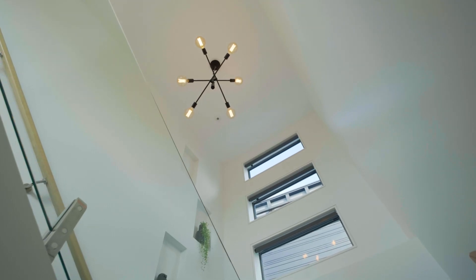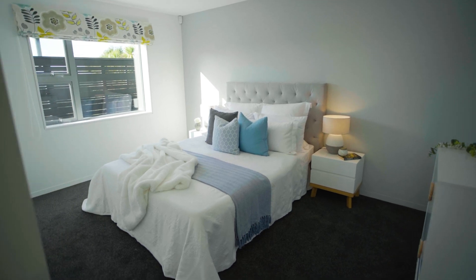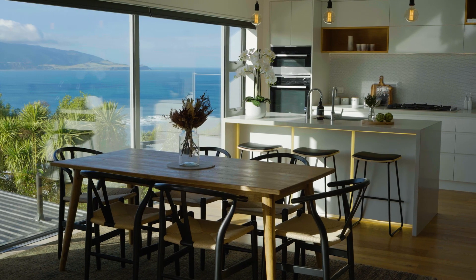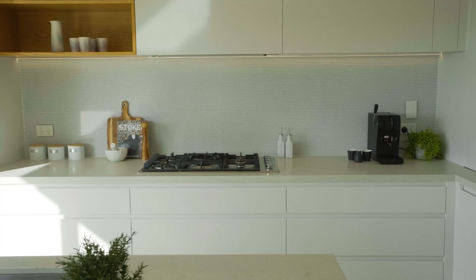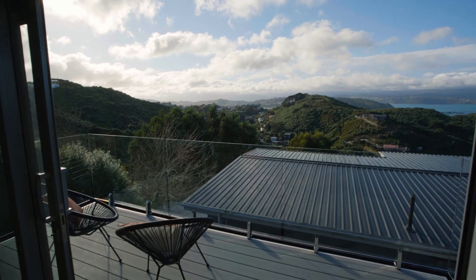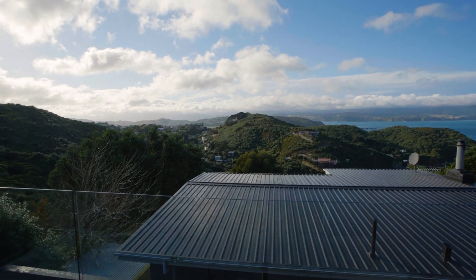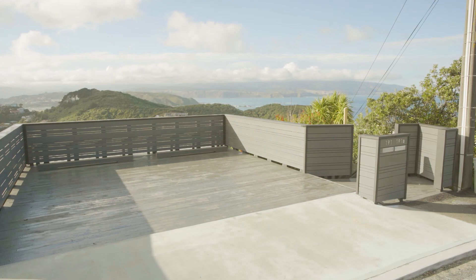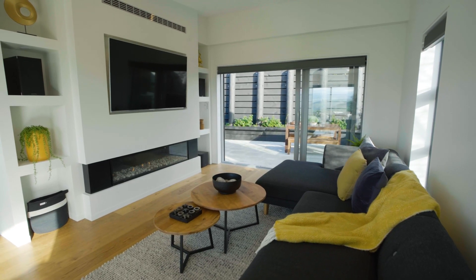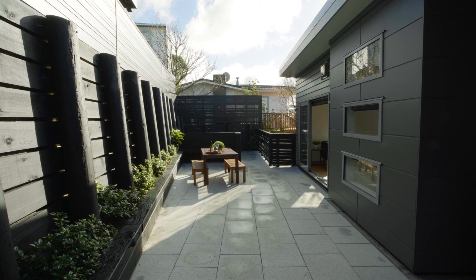A lot of thought has gone into this stunning home, which has only recently been completed. With three double bedrooms, two beautifully tiled bathrooms, light-filled open-plan living with east to west aspect, high spec entertainers kitchen, superb indoor-outdoor flow to east-facing deck and private west-facing courtyard, off-street parking and on bus route. All this and only a short drive from everything the South Coast and the city has to offer.